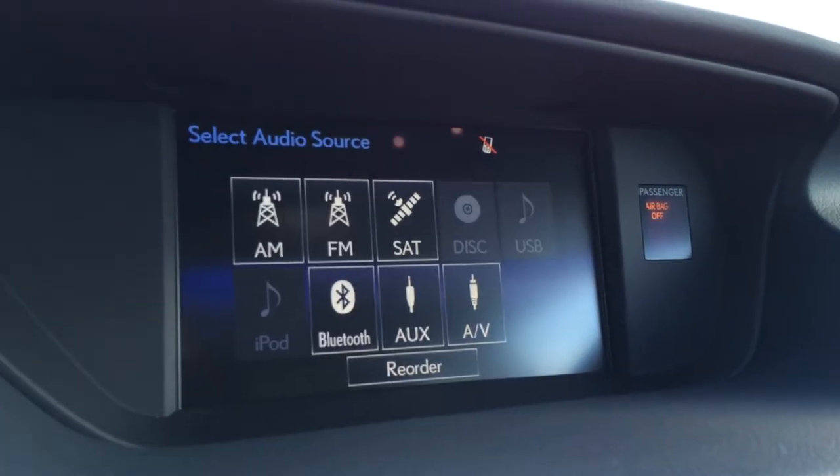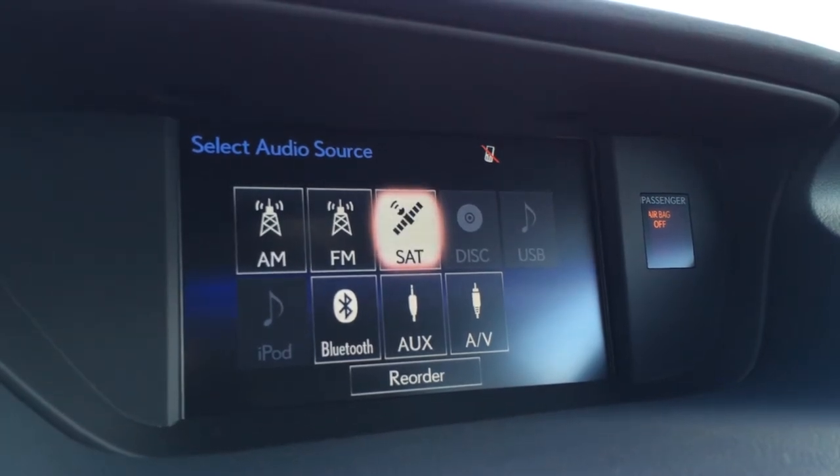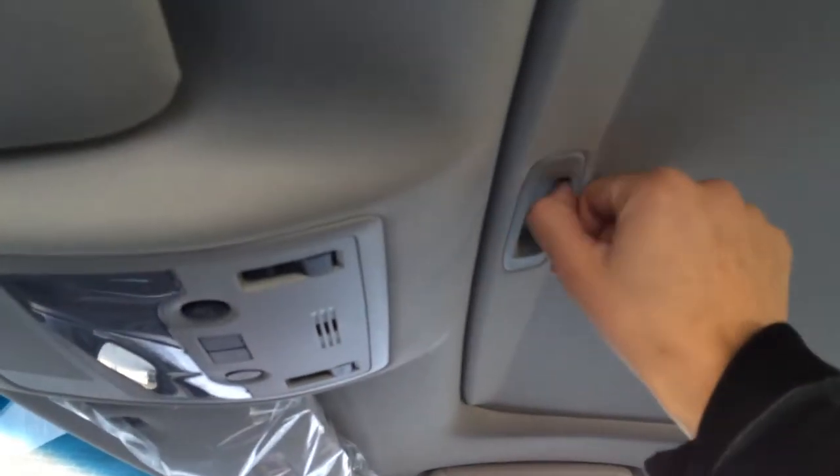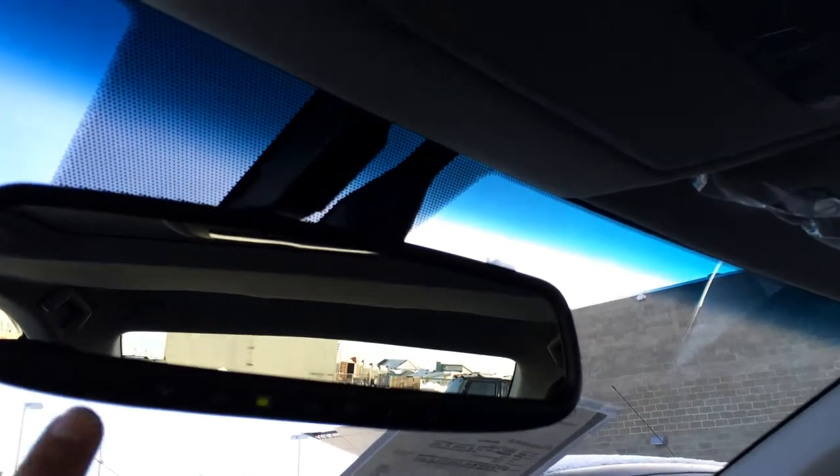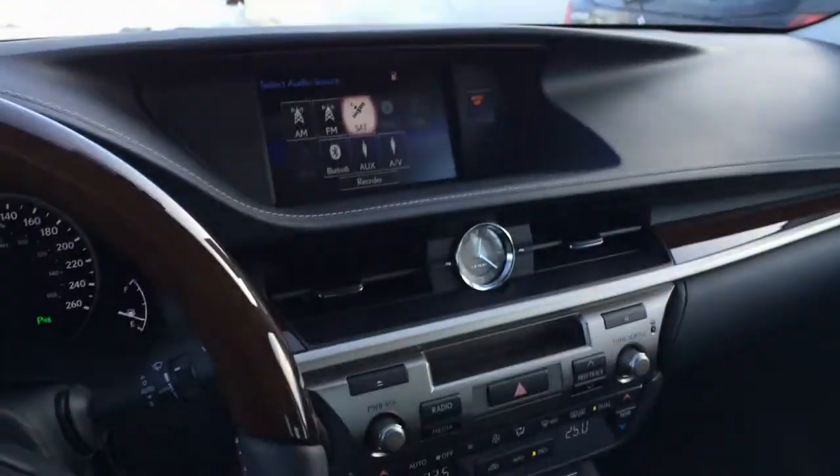AM, FM satellite, CD, DVD, USB, Bluetooth and auxiliary. Lockable glove compartment, power tilt sliding sunroof with sunshade, overhead lighting, auto dimming rear view mirror with three integrated garage door openers.